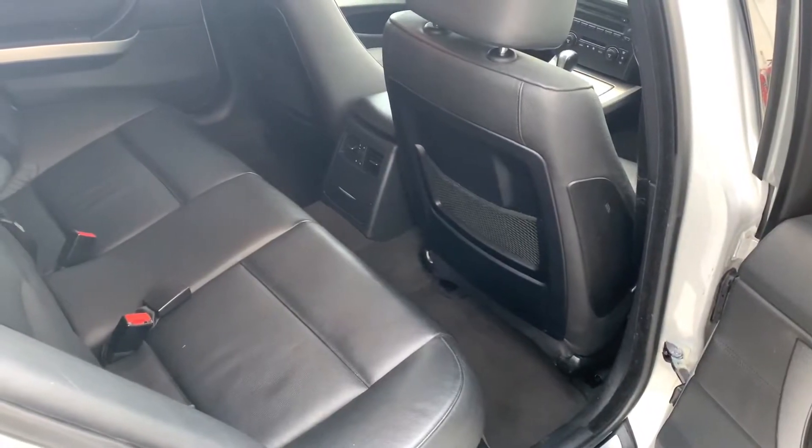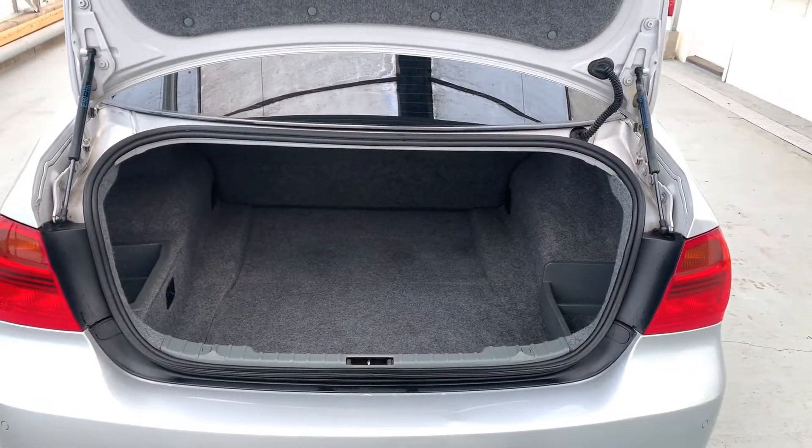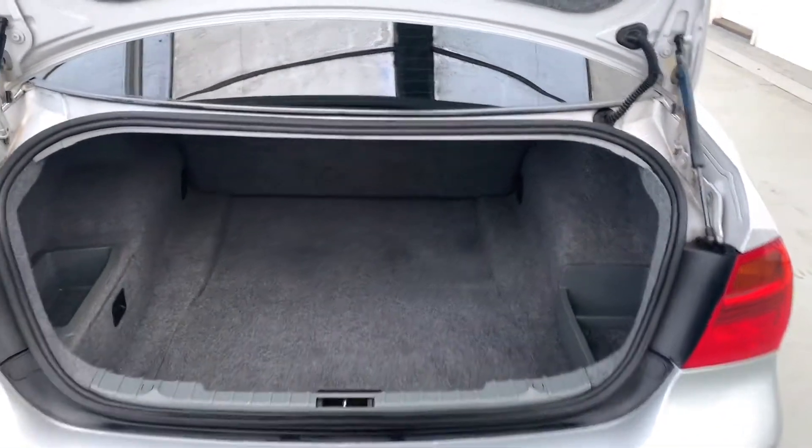Leather is all in pretty good condition in the rear. Pretty good boot size for a saloon as well — you can actually fit quite a bit in there; it's a bit deeper than you'd expect.